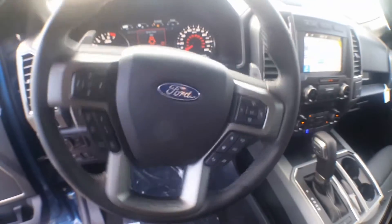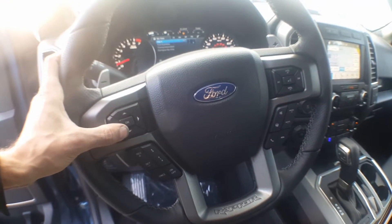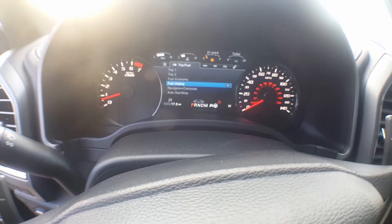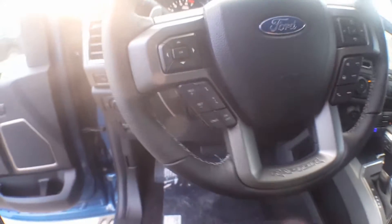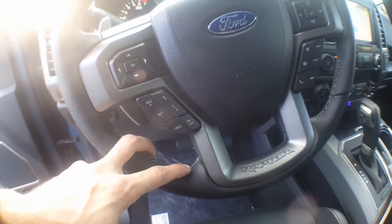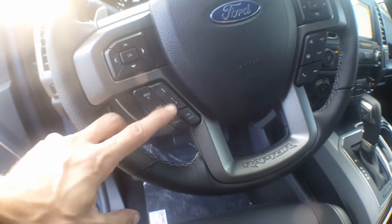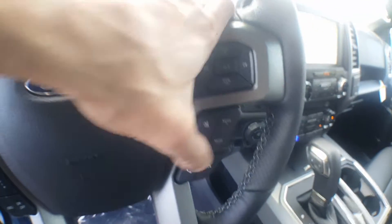We'll hop in here and take a look at the steering wheel. We have our navigation buttons here on the left-hand side that'll allow you to navigate through the menus — and when I say menus, there are tons of them. We'll look through some of them in a minute. Cruise control: this has the adaptive cruise control, you can set distance through here.